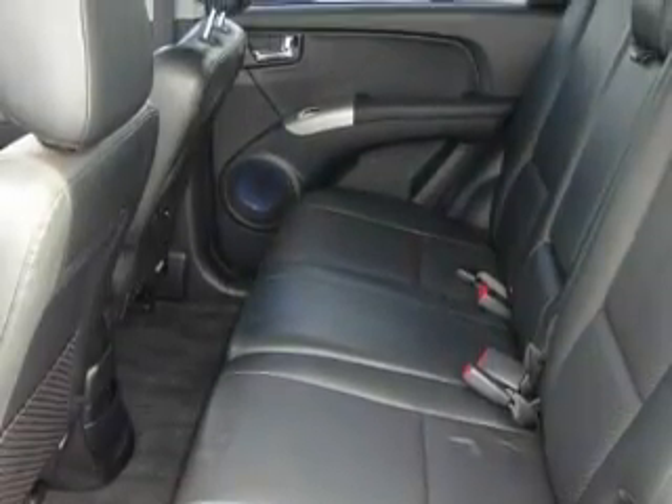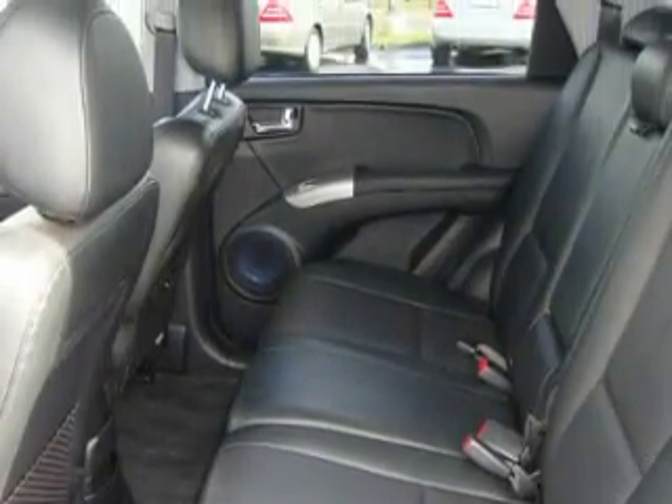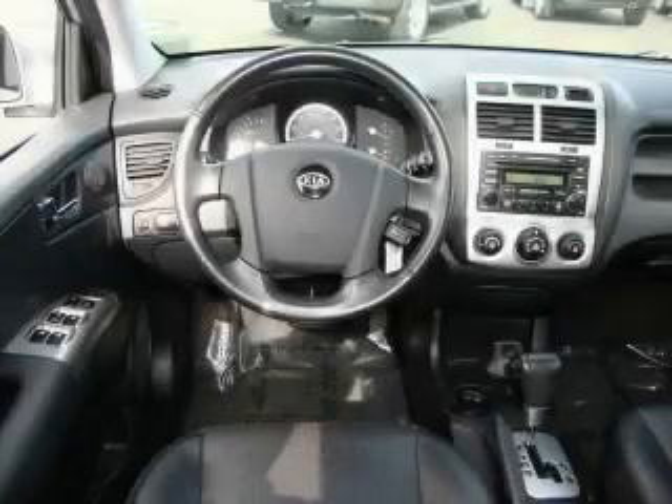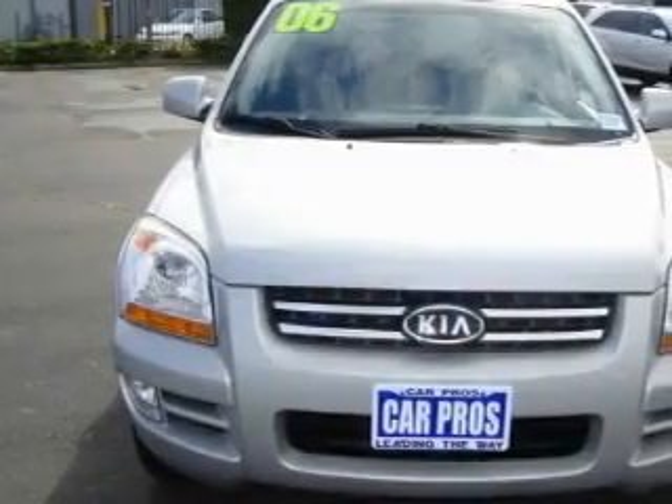Complementing this crossover's contemporary styling is a stunning array of desirable features which include a sunroof, cruise control, a CD player, an anti-lock braking system, interval windshield wipers, and this vehicle's stylish design always looks great.